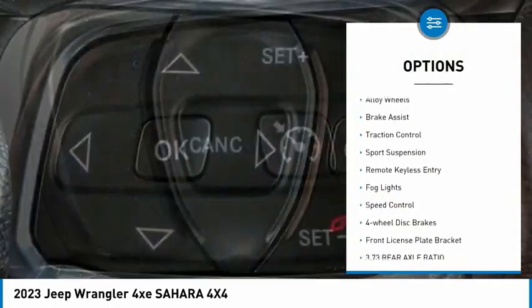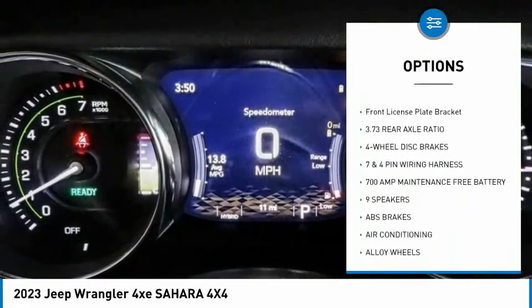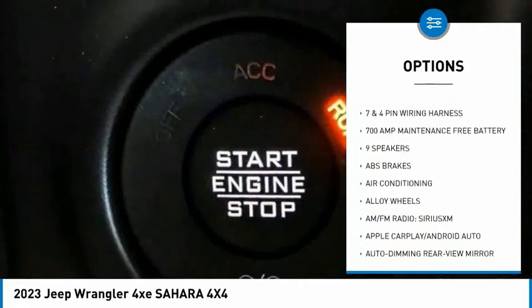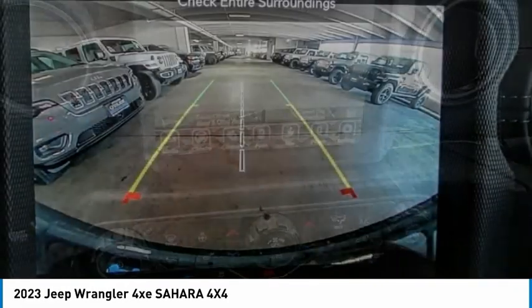Electronic stability control. Alloy wheels. Brake assist. Traction control. Sports suspension. Remote keyless entry. Fog lights. Speed control. Four-wheel disc brakes. Front license plate bracket.